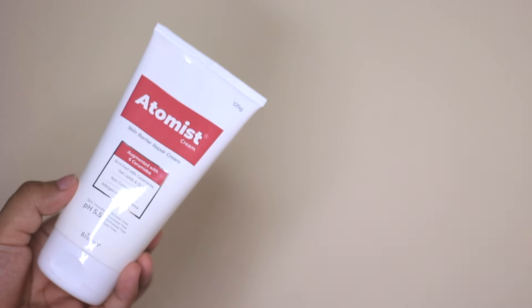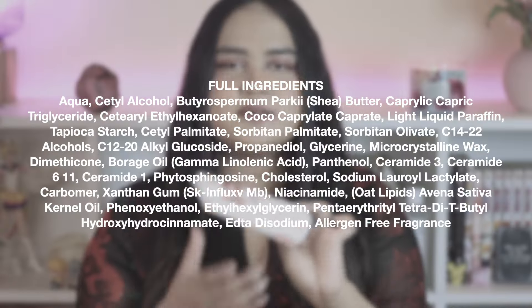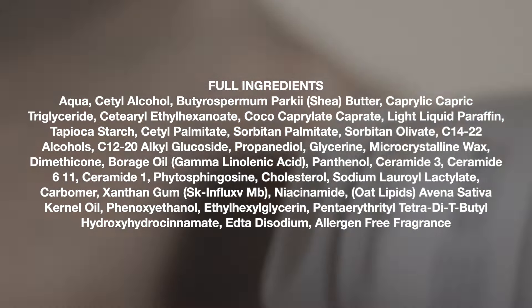The next product is the Atomist Cream, recommended by you guys, and I absolutely love it. It comes in a humongous packaging and costs less than 500 rupees. It has six ceramides and is a perfect barrier repair cream that can be used on both face and body. It absorbs immediately and gives a nice hydrated look without unnecessary dewiness, which is great for oily or acne-prone skin. It's non-comedogenic and works well for compromised skin barriers, irritation, and as a pre-suncare moisturizer.